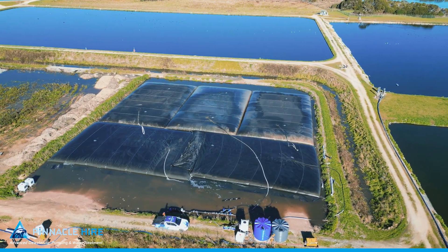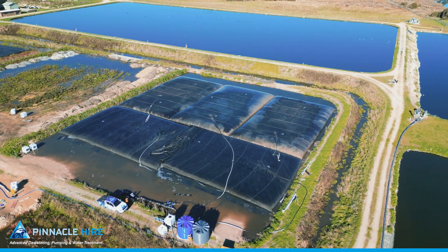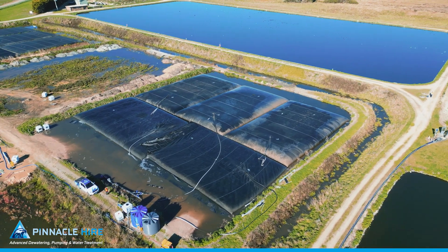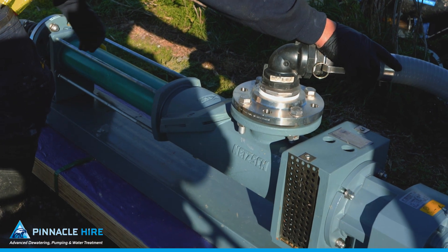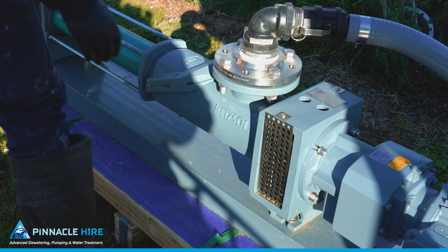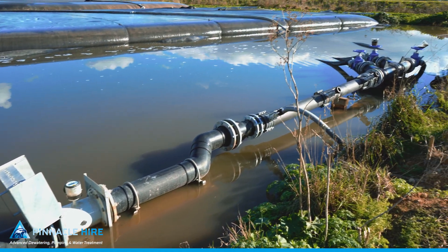The result? Cost-efficient drying and reduced labour costs without disrupting the sewage plant's operation. To optimise the dewatering process and maximise solids capture, Pinnacle Hire implemented a sophisticated polymer dosing system.